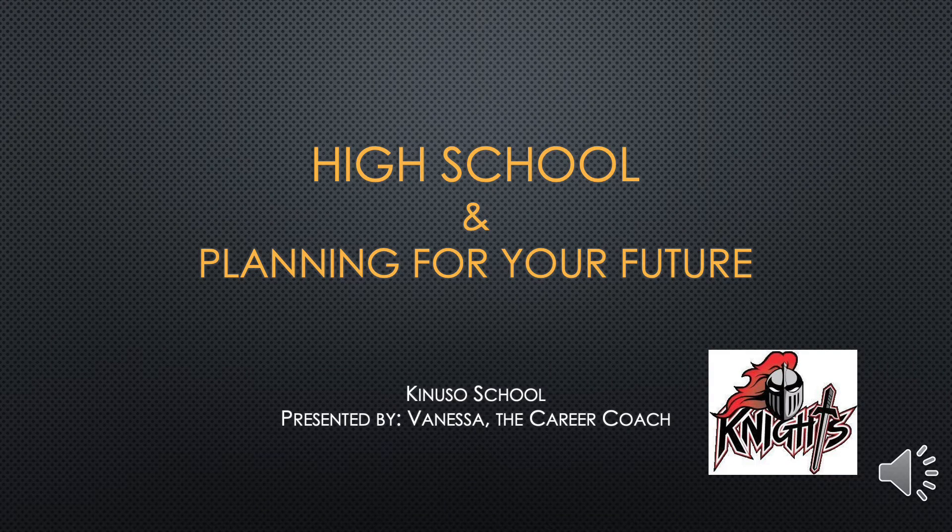Welcome everyone! For those who don't know me, my name is Vanessa and I'm a career coach for KINUSO School. I work one-on-one with high school students in grades 10, 11, and 12 primarily on their self-reflection and interest, career exploration, high school course selection, and their transition planning into post-secondary or the workforce. I'm always happy to engage with parents and encourage your participation in this process. Please feel free to reach out to me anytime with questions or concerns. My contact information will be provided at the end of this presentation.